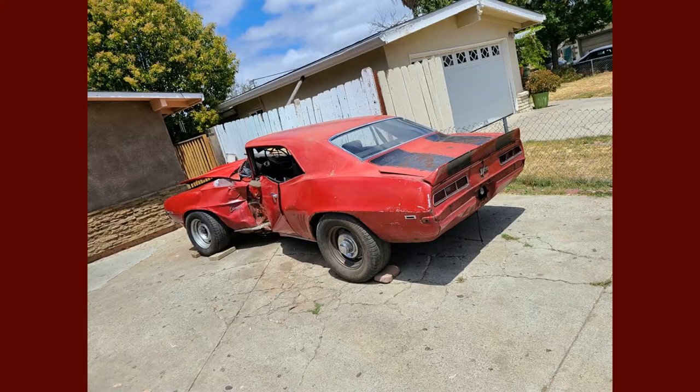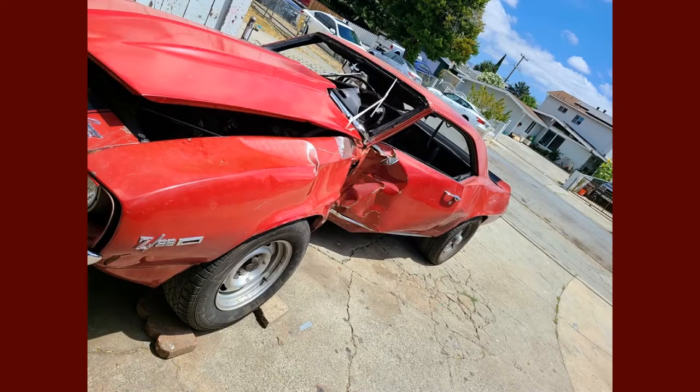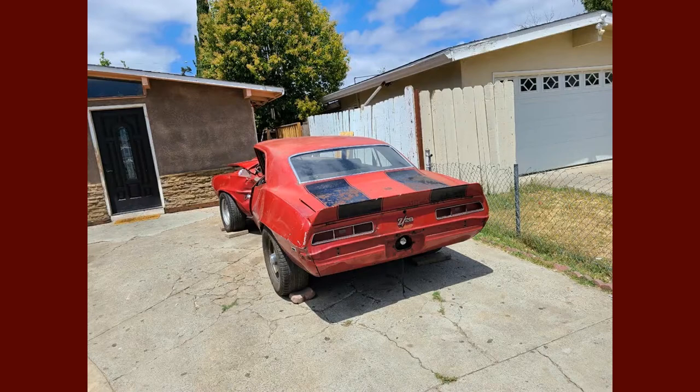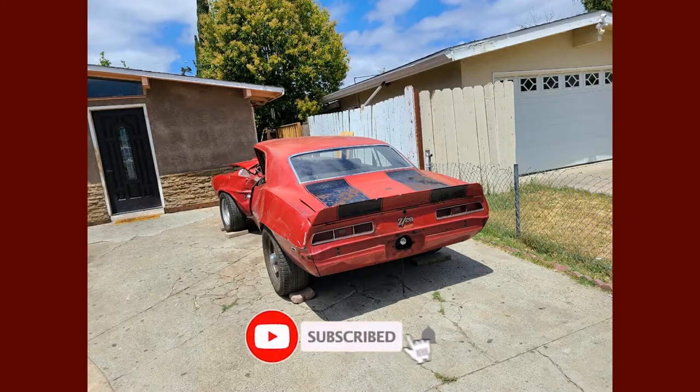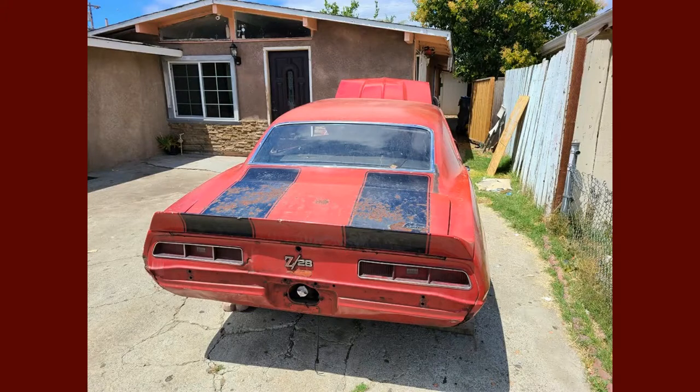Hey everybody, welcome back. This is an original numbers-matching survivor 1969 Z28 that a gentleman contacted me through my YouTube channel. He lives nearby, just bought this car, and brought it to my shop for us to do a restoration. As you can see, it's got extensive damage.